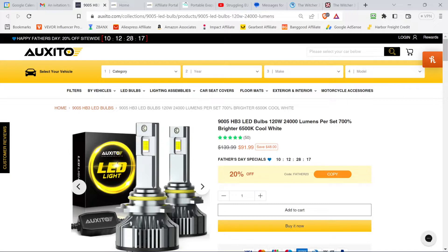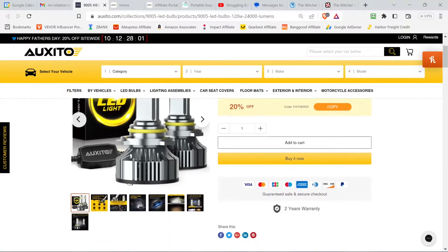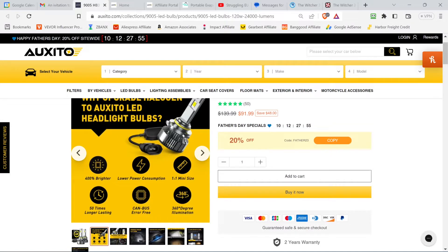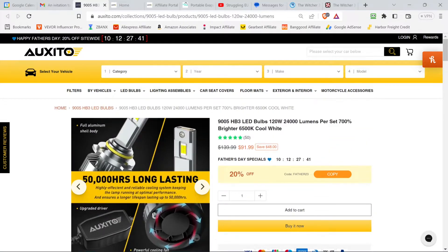These are 9005 HB3 LED bulbs — the ones that fit the Cadillac I'm putting them in. 120 watts, 24,000 lumens per set, 700% brighter than the stock halogen bulb, and 6500K cool white color temperature. They're 400% brighter, lower power consumption, one-to-one size, 50 times longer lasting, canbus air-free, 360-degree illumination, 50,000 hour lifespan, and they have a finned aluminum base with a little fan and a driver box as well.